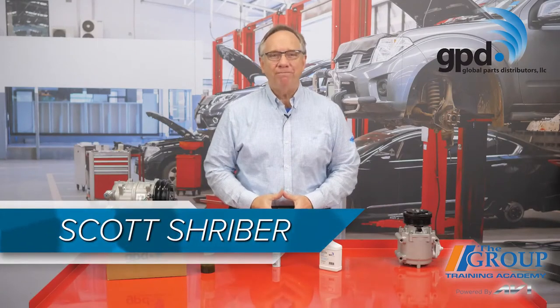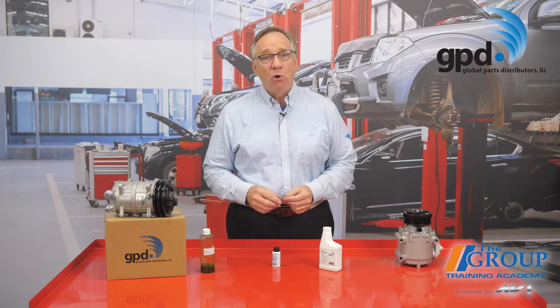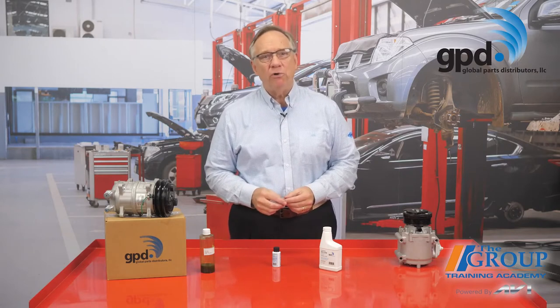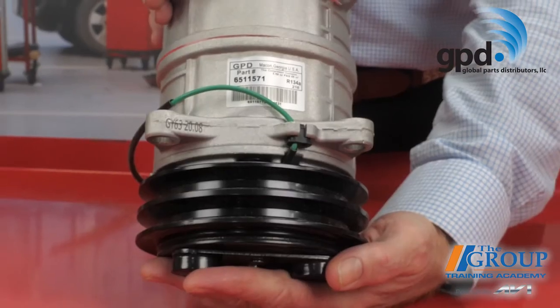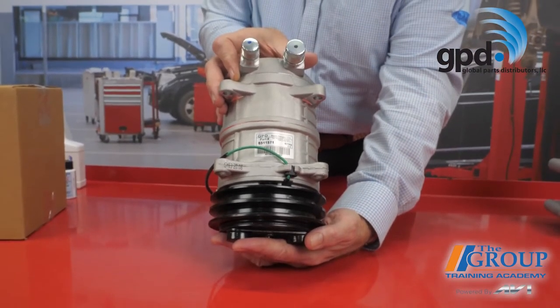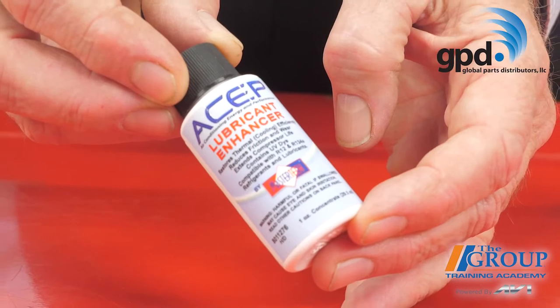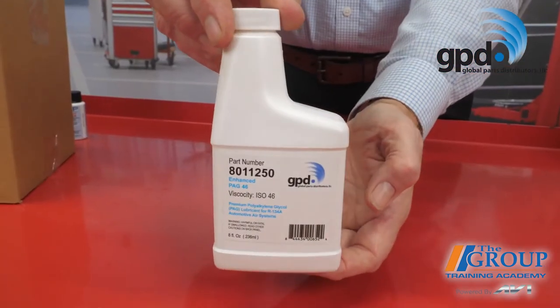Hello and welcome. You already tell your customer how important oil is to their car's valvetrain, turbocharger, and overall fuel economy. But did you know that oil also plays a vital role in the vehicle's air conditioning system as well? With operating pressures up to several hundred pounds per square inch and operating temperatures of several hundred degrees, compressors need plenty of lubrication and the correct oil to survive in these harsh conditions.